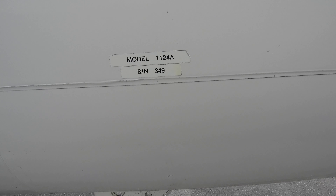It says it's a model 1124A, serial number 349.